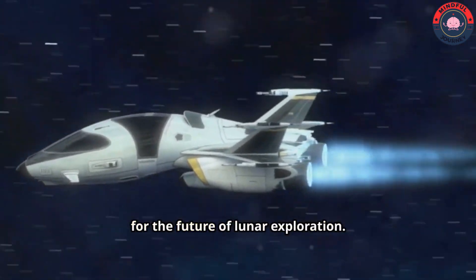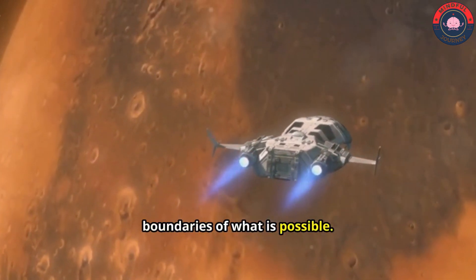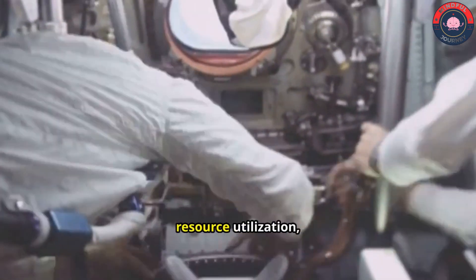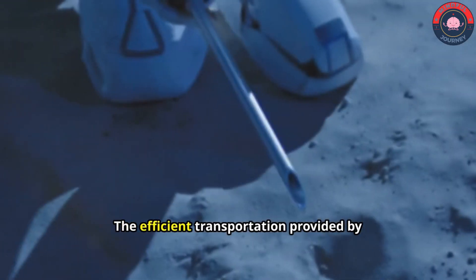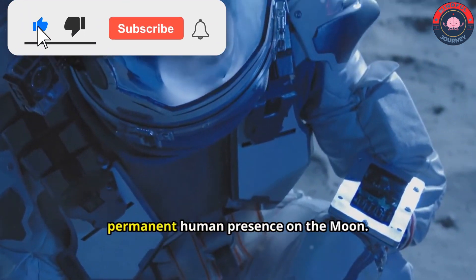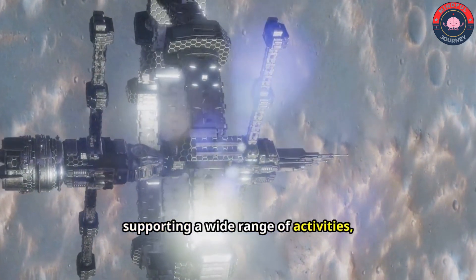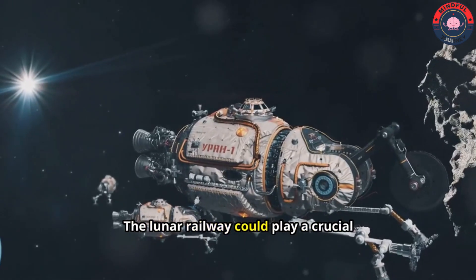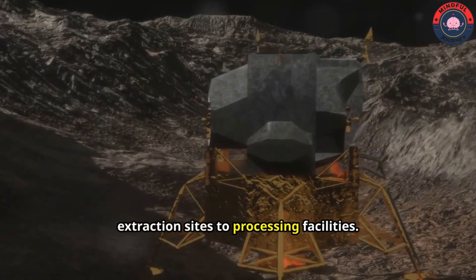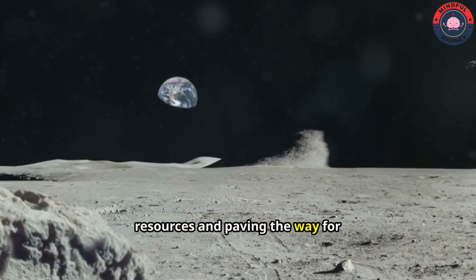Project Float represents a bold vision for the future of lunar exploration. It is a testament to human ambition, our unwavering pursuit of knowledge and our determination to push the boundaries of what is possible. The lunar railway promises to revolutionize how we explore the Moon, unlocking countless opportunities for scientific discovery, resource utilization and human expansion into the cosmos. The efficient transportation provided by the lunar railway would facilitate the construction and expansion of lunar outposts, accelerating the development of a permanent human presence on the Moon. It would enable the efficient movement of resources, equipment and personnel, supporting activities from scientific research to industrial development. The lunar railway could play a crucial role in resource extraction, transporting lunar regolith, water ice and other valuable materials from extraction sites to processing facilities, contributing to the development of a lunar economy and reducing reliance on Earth-based resources.